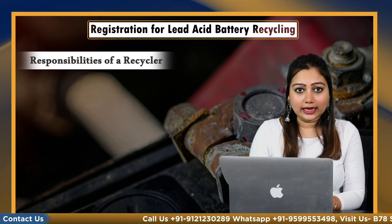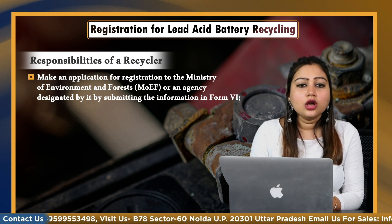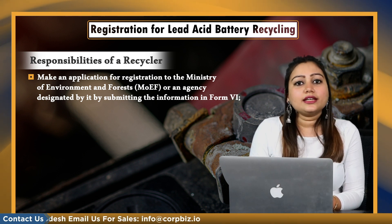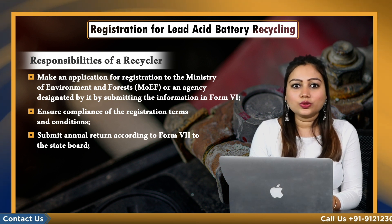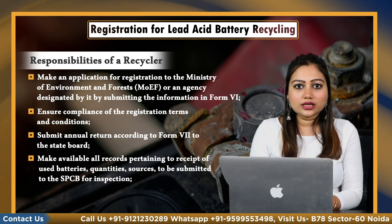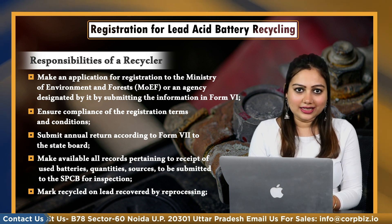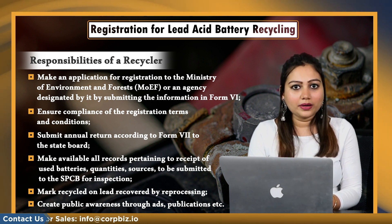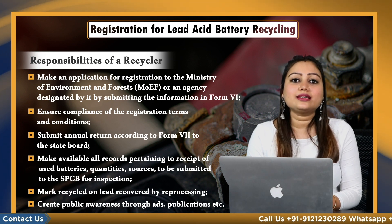So what are the responsibilities of a recycler? Every recycler shall make an application for registration to the Ministry of Environment and Forest or an agency designated by it by submitting Form 6. It ensures compliance of the registration terms and conditions. Submit annual return according to Form 7 to the state board. Make available all records pertaining to the receipt of used batteries and quantity sources to be submitted to the SPCB for inspection. Mark 'recycled' on lead recovered by reprocessing. Create public awareness through ads, publications, etc., in respect of hazards of lead and the obligation of consumers to return used batteries only to registered dealers or to designated collection centers.